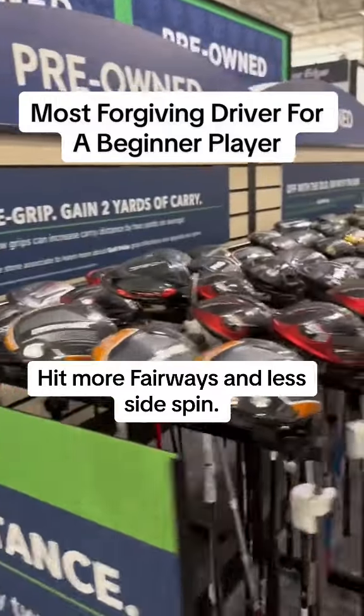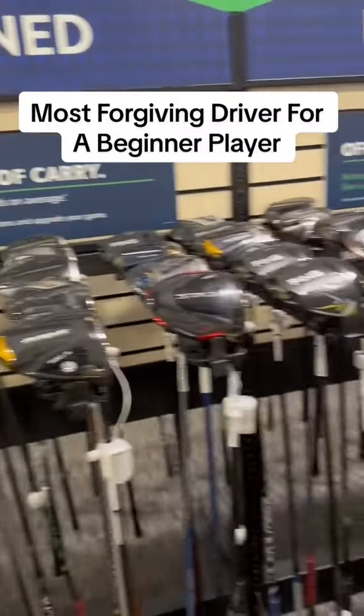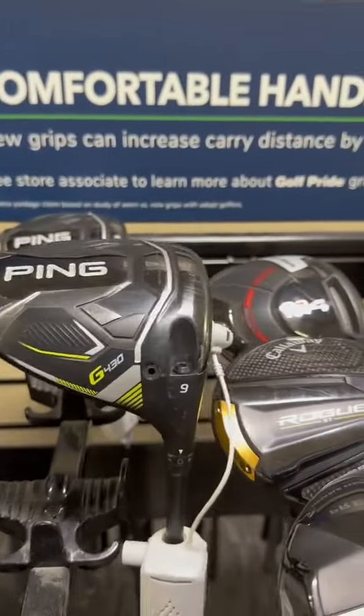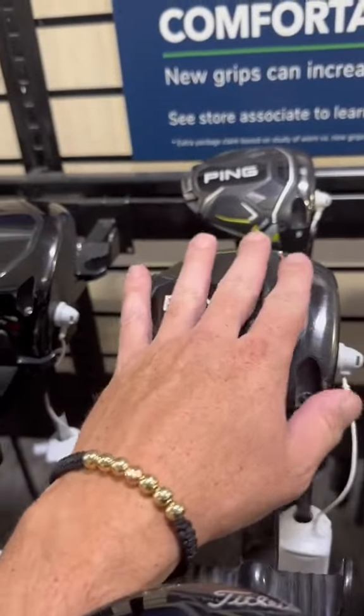Welcome back golfers. In this video we're going to see what is the most forgiving driver that you could possibly purchase here at PGA Superstore right now. There is a particular brand that I do like. This G430 is excellent, super forgiving. I'd say this one is one of the more forgiving brands and drivers out there.